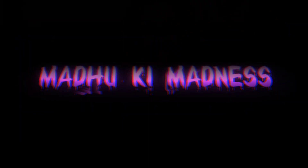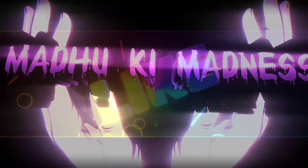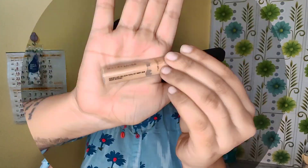So let's get started! Without any further delay, let's start the real makeup tutorial.